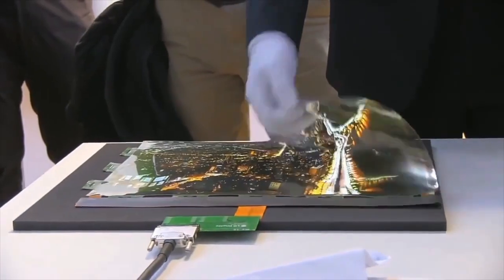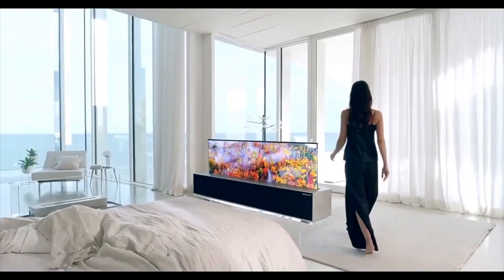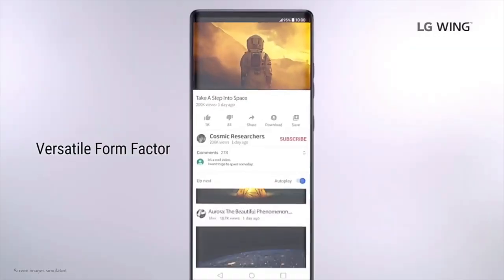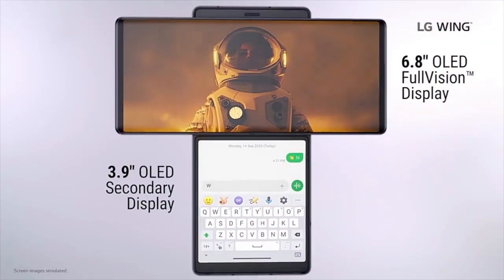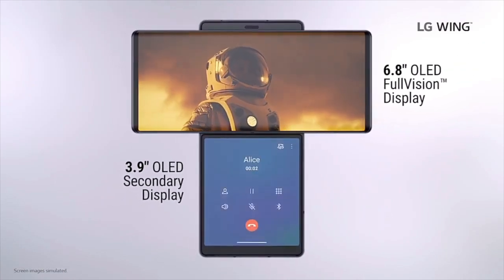LG is known to have been working with rollable displays for a while now. The company has already unveiled TVs with rollable displays, and is also looking to extend the technology to smartphones. LG recently launched the LG Wing under its Explorer project, which is basically an initiative from the company to launch innovative new products. We can also expect the LG rollable smartphone to be a part of this project as well.